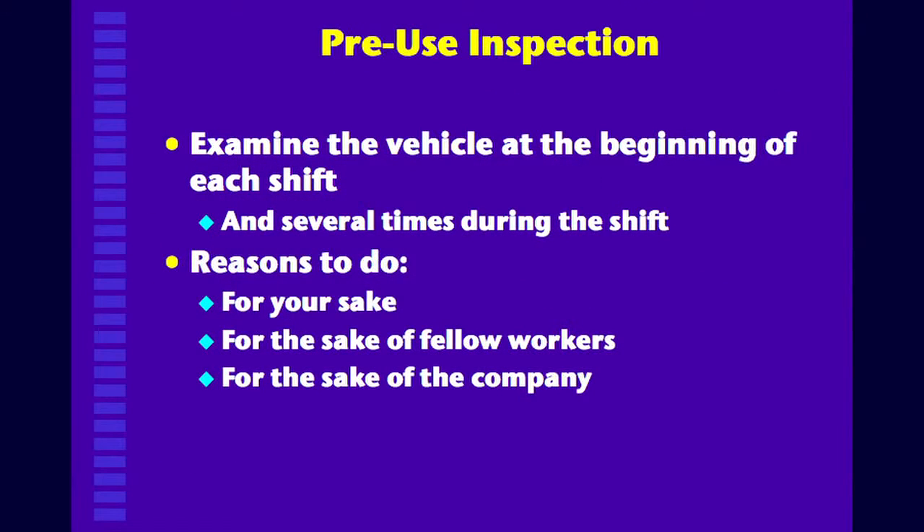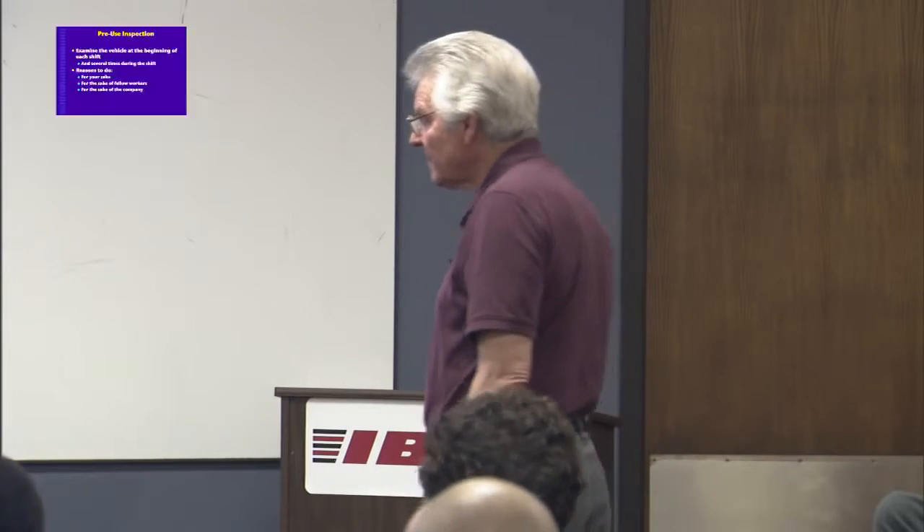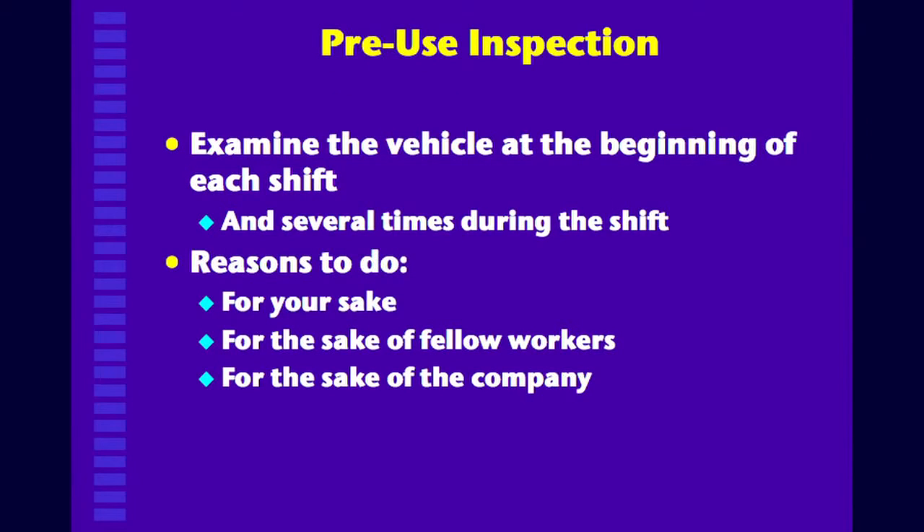For operators, there is what is called a pre-use inspection, and you should be aware of and do these things. Examine the vehicle at the beginning of each shift and several times during the shift, because things can change during the shift, so you should always be aware of how safe your vehicle is. You do it for three reasons: for your own sake so you don't hurt yourself, for the people around you so you don't run over them, and for the sake of the company so you don't destroy it.